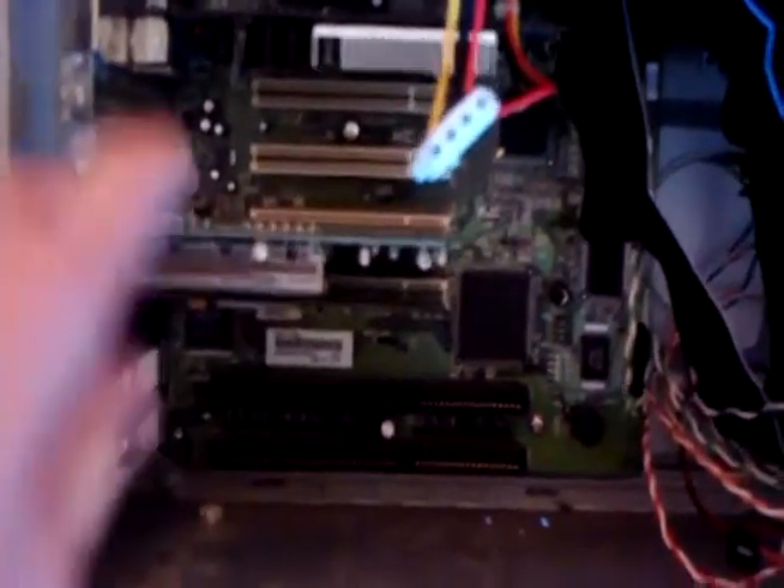I just had a small upgrade here. I just put in a new processor. This was the old one — the 600 MHz Pentium-3 — and about 5 to 10 minutes ago I received this 733 MHz Pentium-3, which should be quite a bit faster.